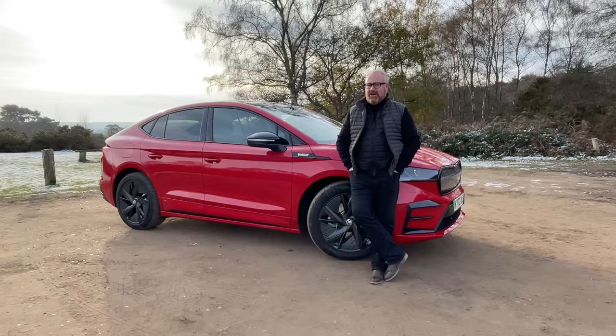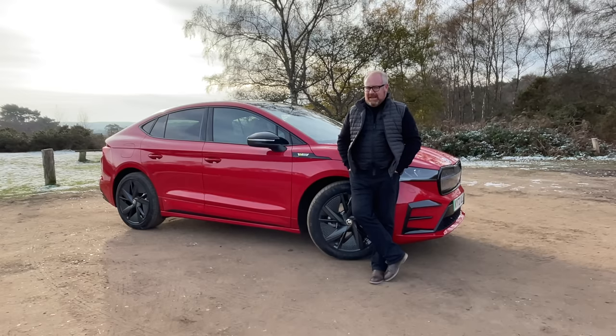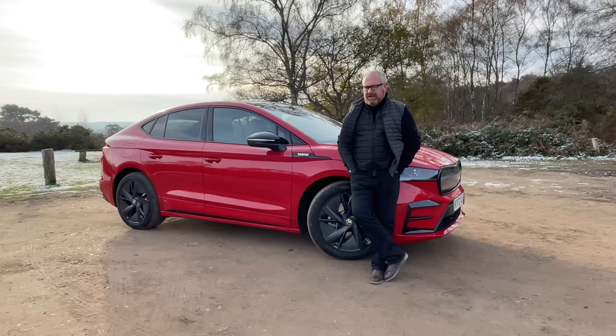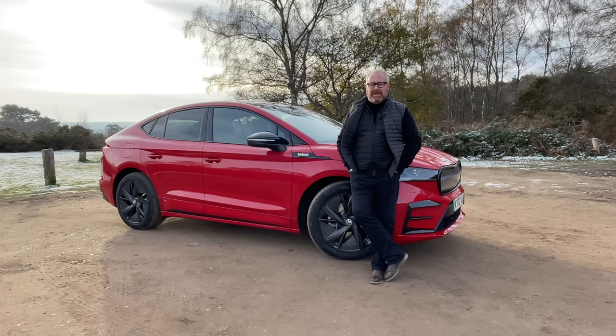Now Skoda have succumbed to this practice of making a coupe version of their SUV, and we've now got it — the Enyaq Coupe. But this isn't just a normal Enyaq; this is the VRS, which gets their sporty badge treatment. This is the performance version of the Enyaq, which you can also now buy in full-size Enyaq form. So the question is: is this the Enyaq to have? Is this going to address some of the failings we felt were there with the ID.5? The only way to find out is by putting it through the Auto EV road test.